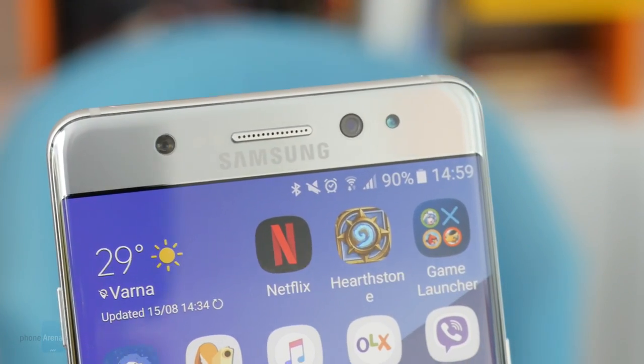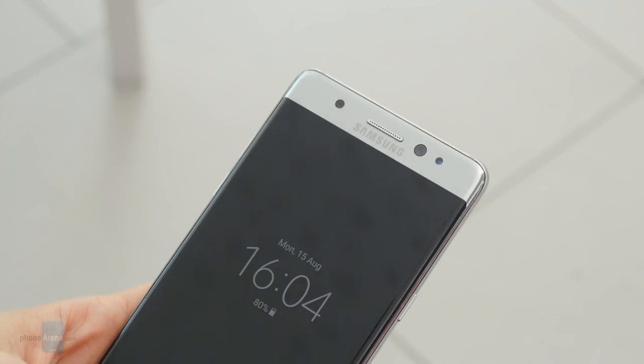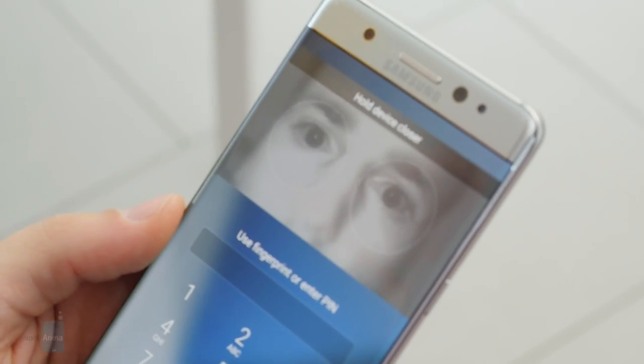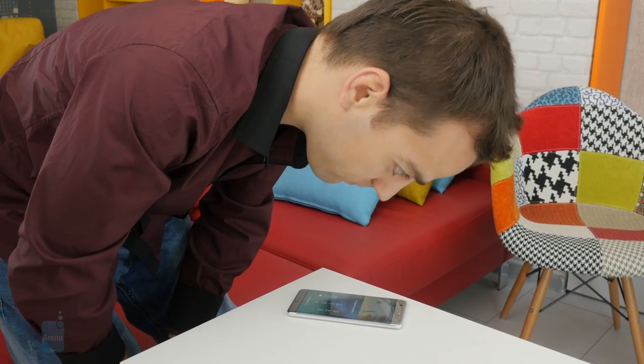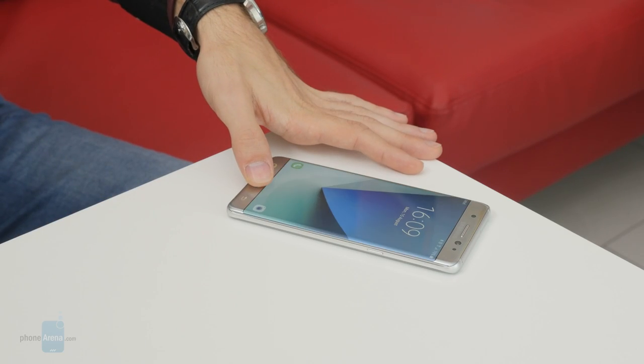The Note 7 introduces a new security feature called iris scanner, which allows you to unlock your phone by looking at it. However, the iris scanner is not really on par with the fingerprint scanner built into the home button — it's neither as convenient nor as reliable. For example, you need to hold the Note pretty close to your face for it to work. Also, the fact that you have to be looking directly at it is an inconvenience in itself — you cannot unlock the phone while it's lying on a table, and it also doesn't work if you're wearing sunglasses. And last but not least, it just looks creepy. It's no doubt a useful technology that should be improved further, but right now there's a superior biometric security feature we already have, and it's called a fingerprint scanner.